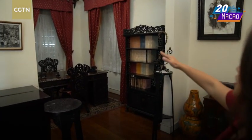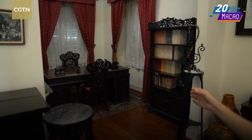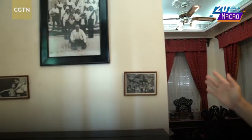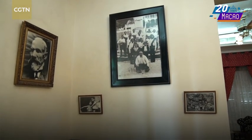This is the living room and reading room belonging to a Portuguese family since 1921. As I entered this room, I saw so many cultural elements from both Eastern and Western culture. For example, the bookshelves, the chairs, and the desk are pretty typical Chinese furniture with wooden carving. But over here on the wall, you can see photos of the family and their friends — they look very Portuguese.